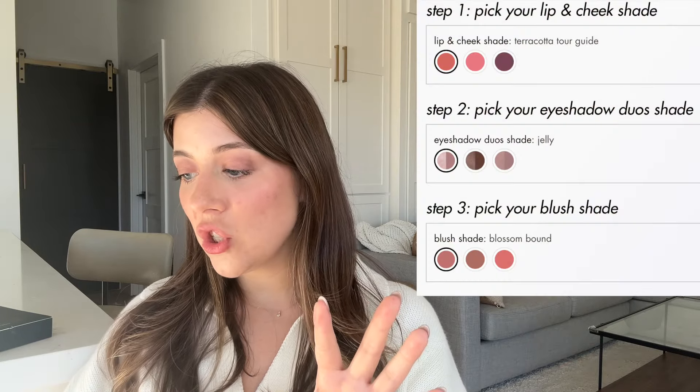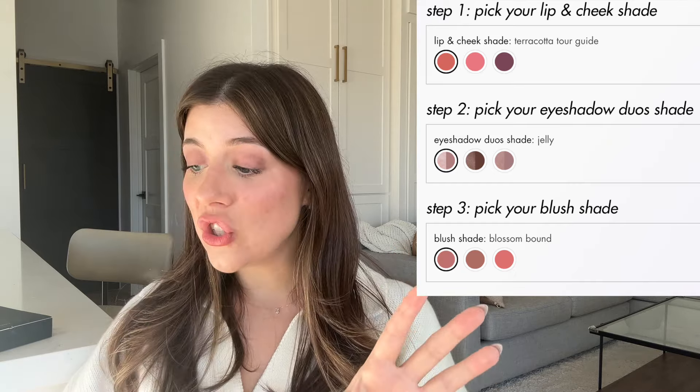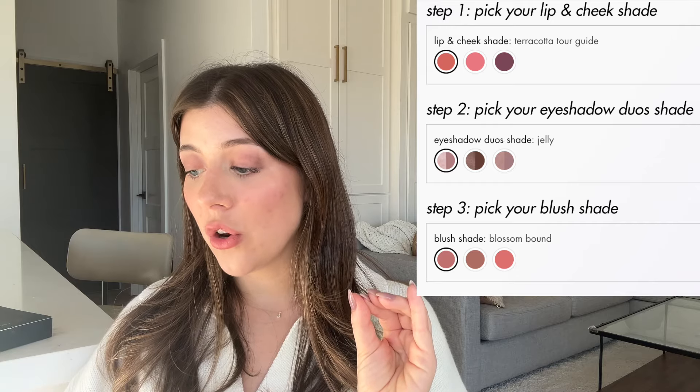Next is the Refill Set — basically a whole stack in refills, so you save because it's refills and a bundle. What's so cool is you can DIY it: pick your lip and cheek shade between Terracotta Tour Guide, Mauve in the Maldives, or Passport to Plum; pick your eyeshadow shade — Jelly Dune or Crush; pick your blush shade — Blossom Bound, Day Trip at Dawn, or Pink in a Pinch. It also comes with a powder highlighter in Champagne, a shine control refill, and an original unflavored lip balm.